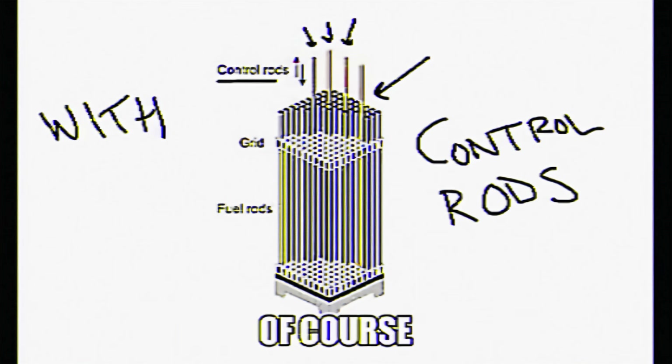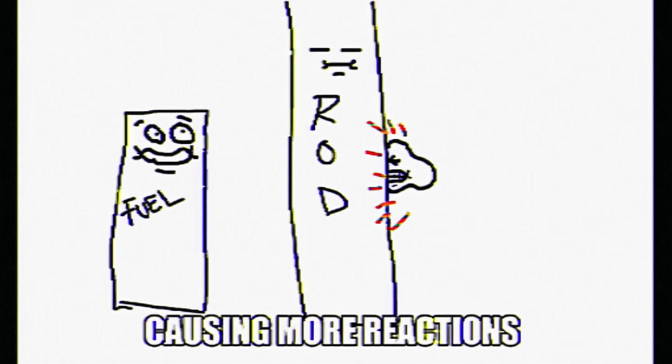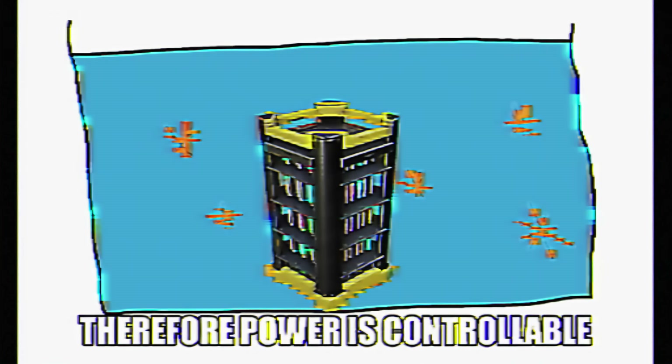Now you're probably wondering, how the heck do we control all of these reactions? Well, with control rods, of course. These control rods stop these fast neutrons from interacting with the fuel sources causing more reactions. Therefore, power is controllable.